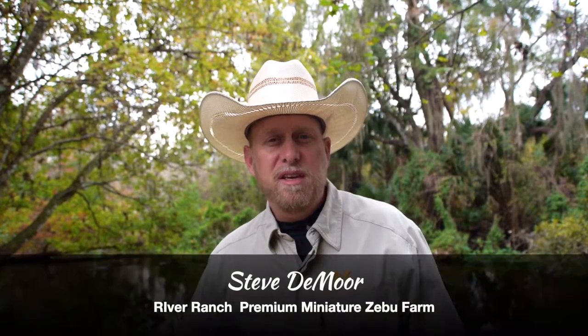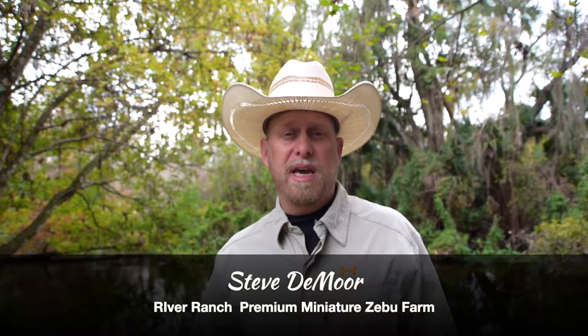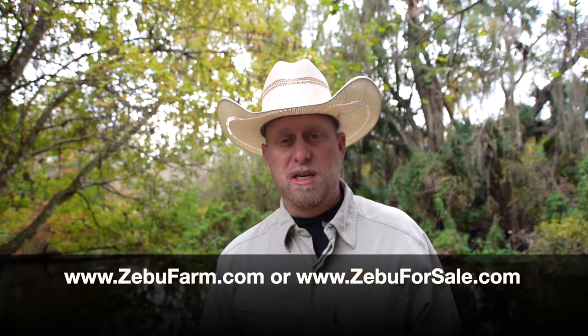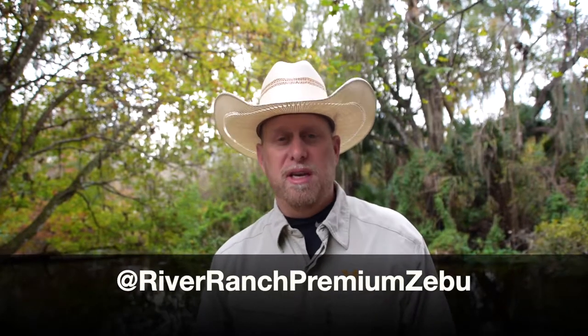Hi, I'm Steve. I'm with River Ranch Premium Miniature Zebu Cattle Farm. You can find more information about us online on our websites, which are zebufarm.com and also zebuforsale.com. You can also find us through social media shown right here on Facebook and on Instagram.